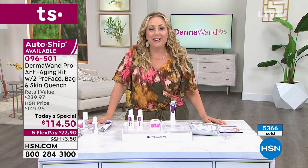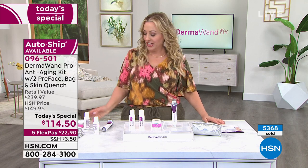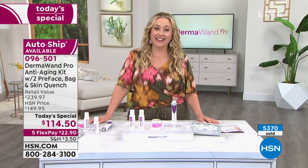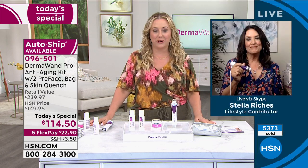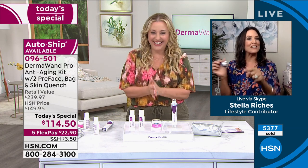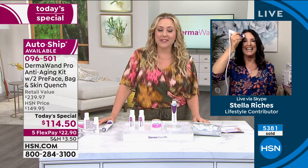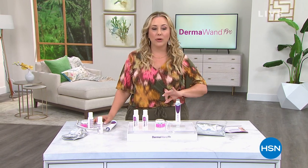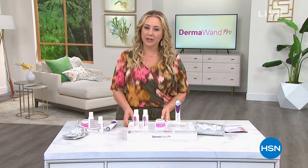I'm excited for those of you picking it up — Donna is going to look like she's 12 by the end of the day. Thank you Stella, and thanks to Donna too. The item number is 096501. We've got one more item in this hour — it's the item to clean your CPAP machine. After this quick break we'll give you all the details.